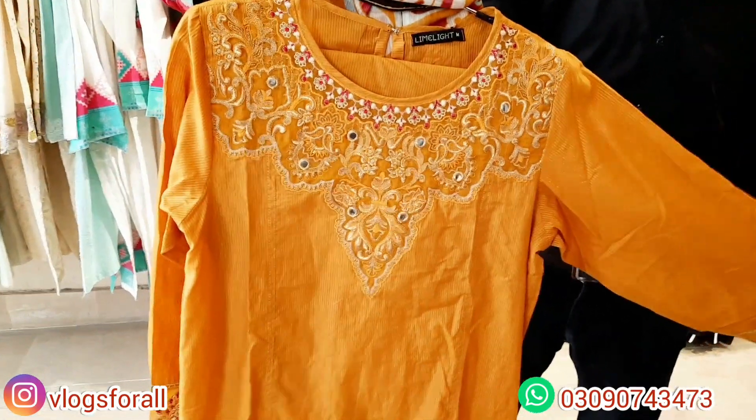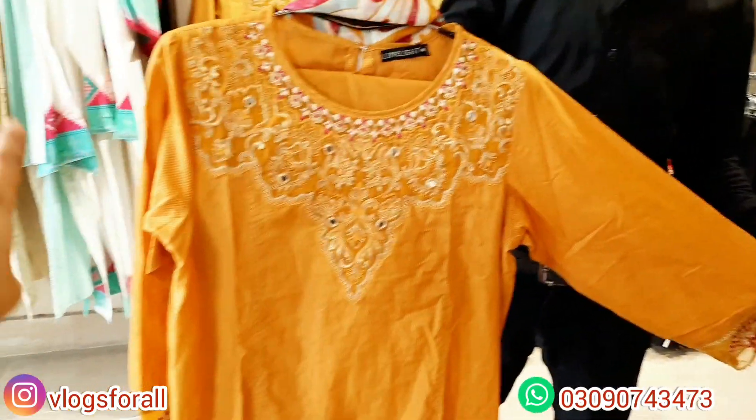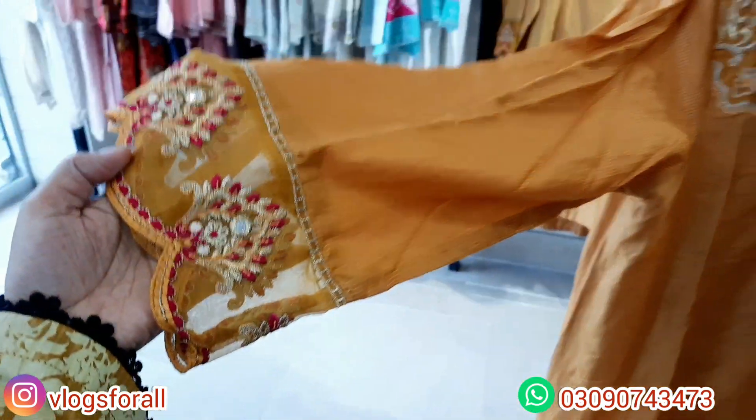This is Missouri cotton. It is embroidery on the neckline and it is very beautiful on the sleeves. It is with Dupatta. This is the chiffon sleeve.